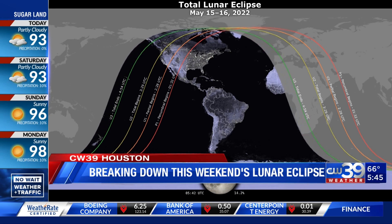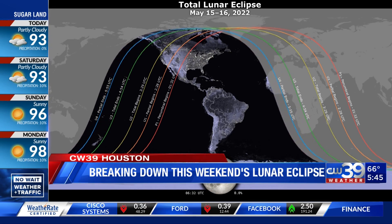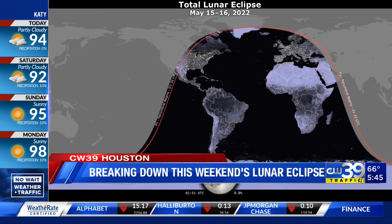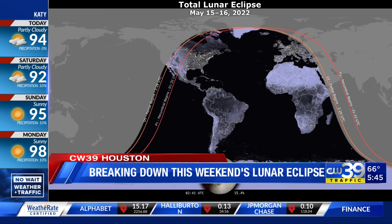On the night of Sunday, May 15th, for an hour and a half, the moon will cross through the Earth's shadow. The moon will actually change colors for a period of time to more of a coppery-red hue.